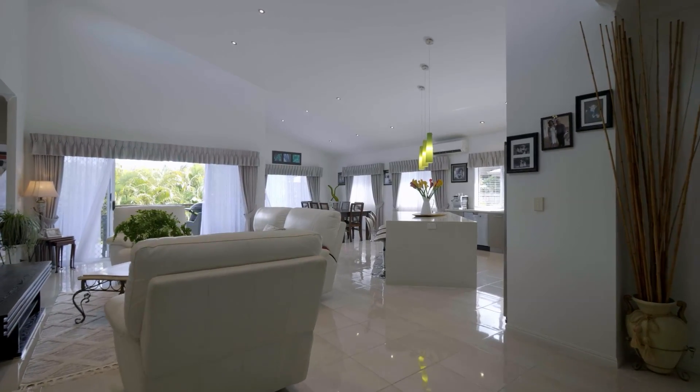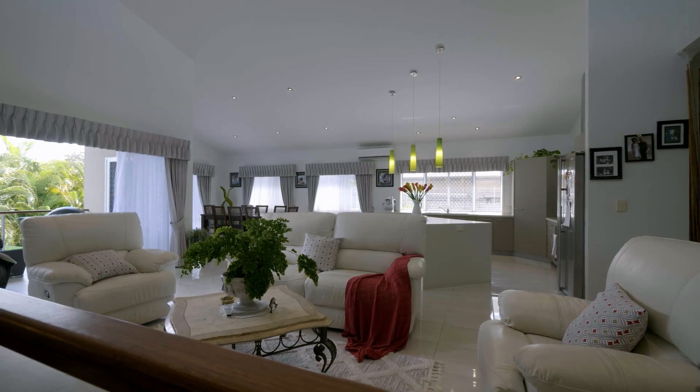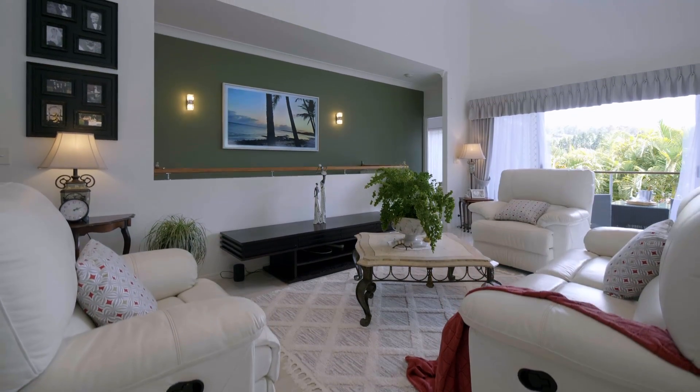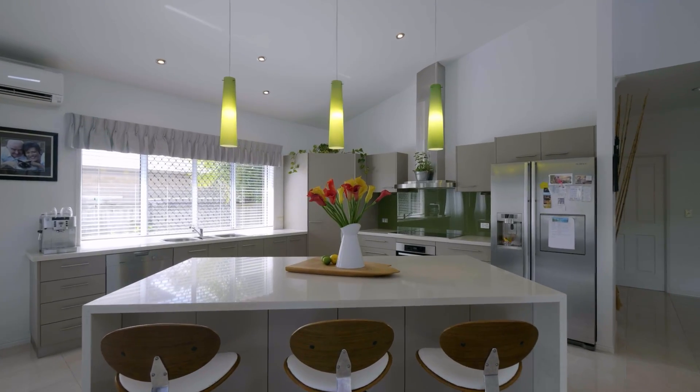As soon as you enter this home, you're going to be greeted with a sense of romance. Nice high-pitched ceilings, very spacious open-plan living with an absolute gorgeous kitchen. You're going to love it.